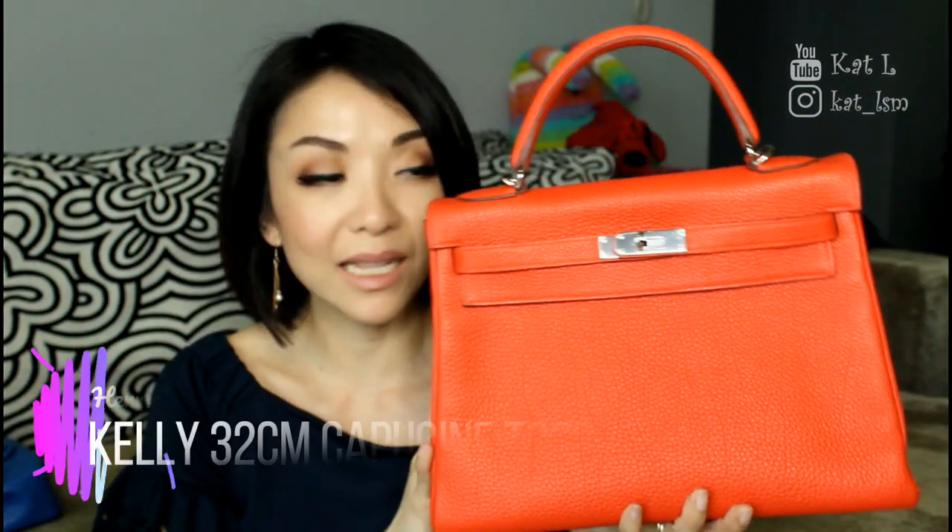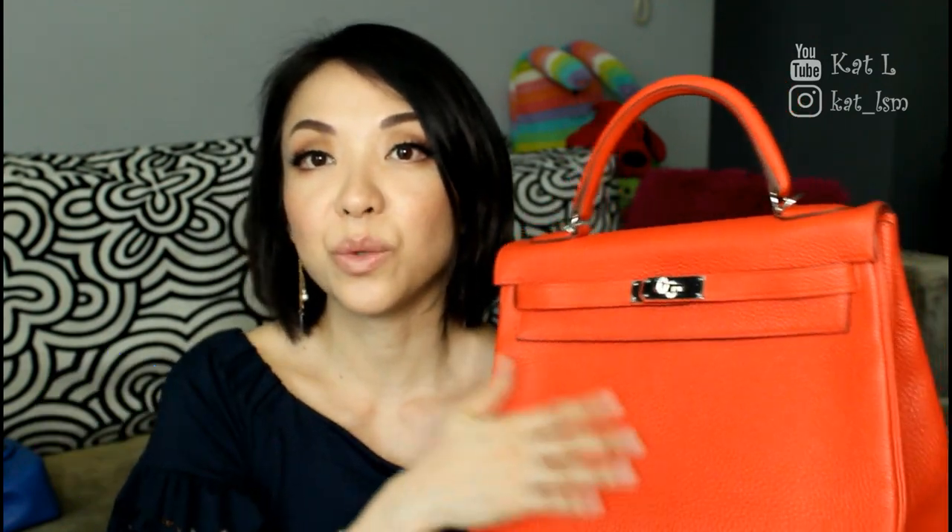I've got two more brands to talk about and I'll talk about Hermes first because Chanel is where I have the most bags. The first Hermes bag is my Kelly size 32 in the colour Capucine with Togo leather — this is my first really expensive Hermes bag. I got it pre-loved from an Instagram reseller and it is in fantastic condition. It's definitely seen some wear since it's secondhand, but I'm taking pretty good care of it. The colour Capucine looks quite orangey, which I like because I already have another red bag. So this is my Kelly size 32.